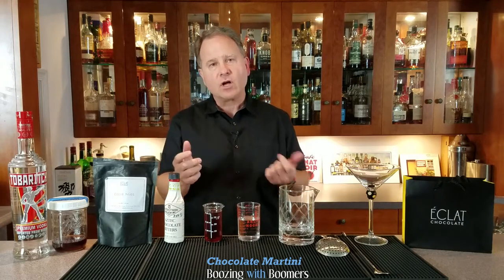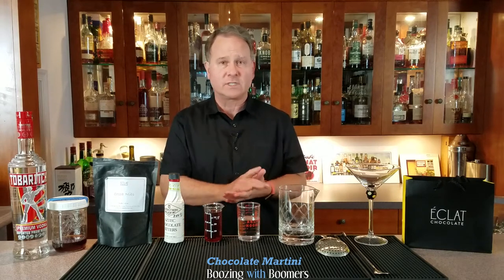Today we're going to make the chocolate martini with our homemade crème de cacao using Eclat Chocolate's cocoa nibs. We also used this in the Monica Manhattan in episode 26, which is a great chocolate cocktail for whiskey drinkers.